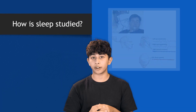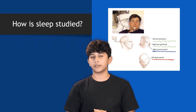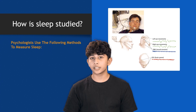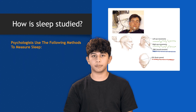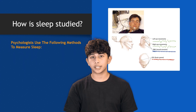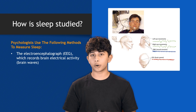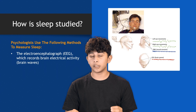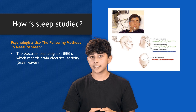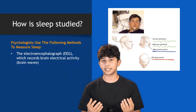Ever wondered how scientists figure out what actually happens when we sleep? Psychologists and researchers use several methods to measure and analyze sleep. One of the main tools is the electroencephalograph, or EEG. This device records brain electrical activity, or brain waves. By looking at these waves, scientists can see how our brain functions change during different sleep stages.